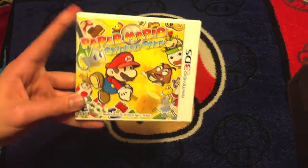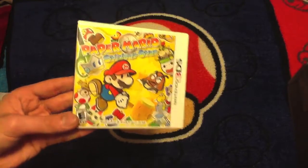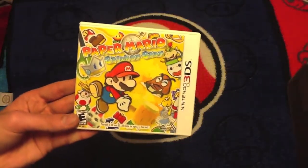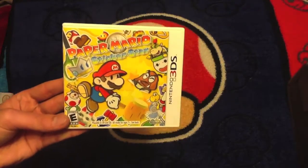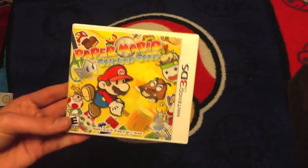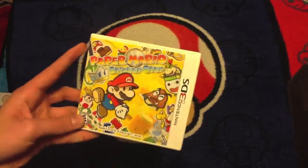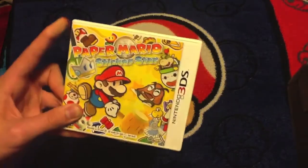Next up, Paper Mario: Sticker Star. I'm not the biggest fan of this game — this is probably my least favorite 3DS game. All of my other 3DS games I've beaten except for this one, because I get bored of it. When people ask me why I don't like it, my biggest thing is: it is a full RPG, it's nothing like Super Paper Mario, but they took out perhaps the biggest element of an RPG — the leveling up. There's no leveling up in this game, so all of these battles you're doing, you're doing for nothing. People say you get coins to buy more stickers, but I never find myself having to buy stickers, so all these battles just feel so long and boring that I can't play it for more than an hour at a time. I'm on the very beginning of World 3, and I believe there's 6 worlds. I will get around to beating it someday.